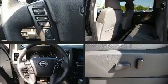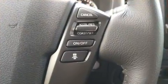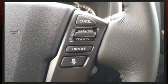Nissan prioritized comfort and style by including a tachometer, variably intermittent wipers, a rear step bumper, and air conditioning.